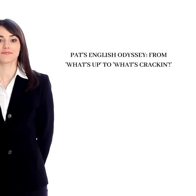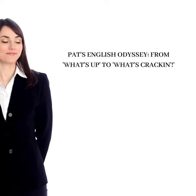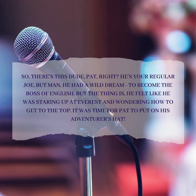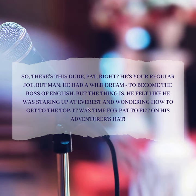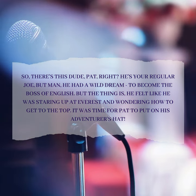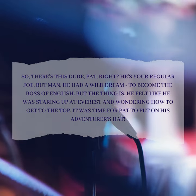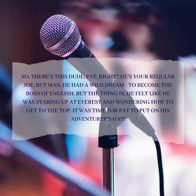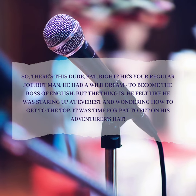Pat's English Odyssey: From "What's Up" to "What's Crackin'" — there's this dude, Pat. He's your regular Joe, but he had a wild dream: to become the boss of English. The thing is, he felt like he was staring up at Everest and wondering how to get to the top.